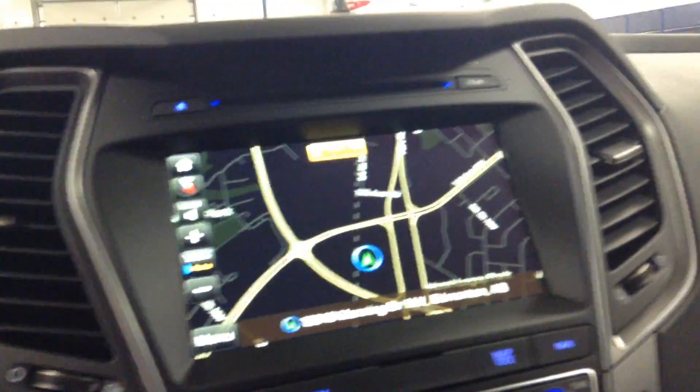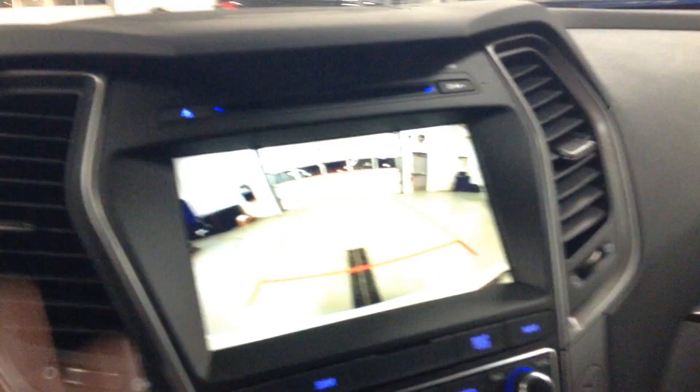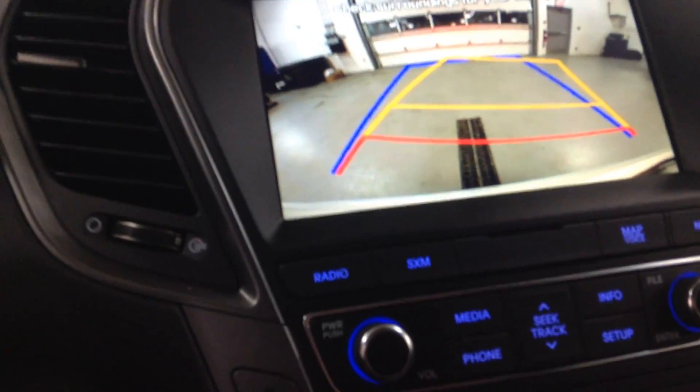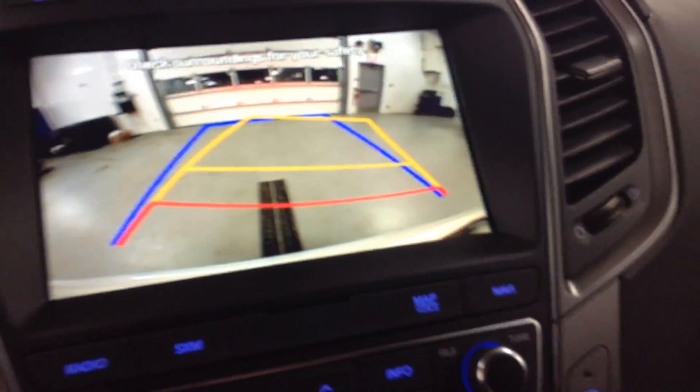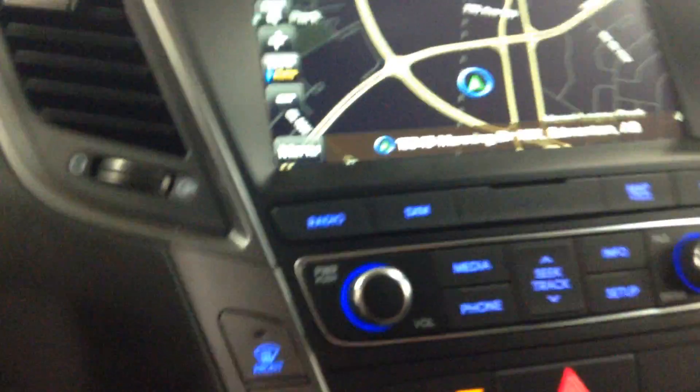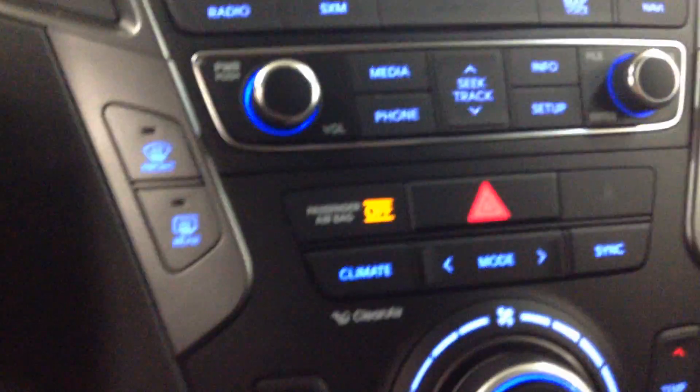We've got your navigation system with your backup camera — it will turn when you turn the tires. You've also got satellite radio, AM/FM, USB, and aux — all the media options you need. You can even access your phone from here for all your media.